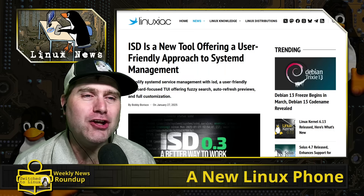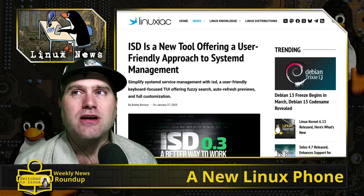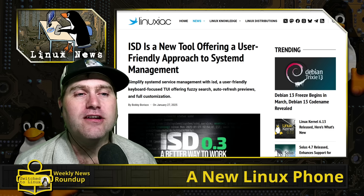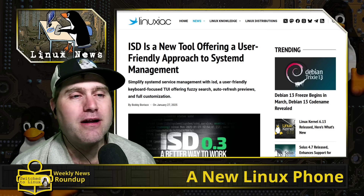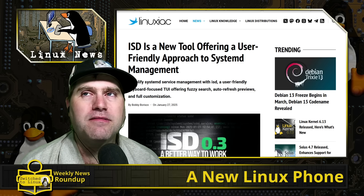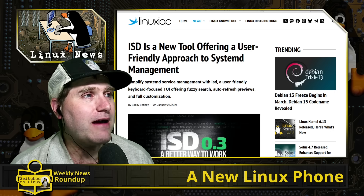Welcome back to the weekly news roundup, this is the Linux edition. We'll talk about the Linux-type stuff that was interesting to us. You can catch the show live Fridays at 8 p.m. Eastern Standard Time — see the whole thing, comments in between, and stuff like that. Let's dive right in.